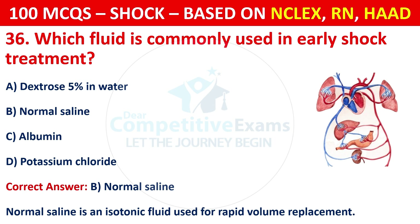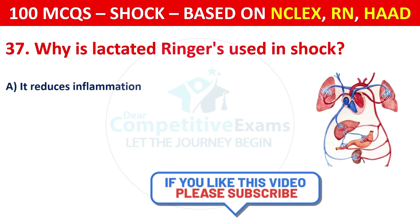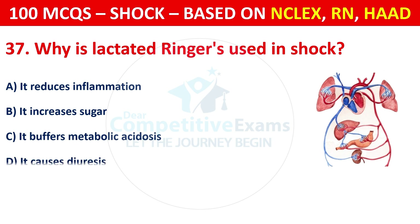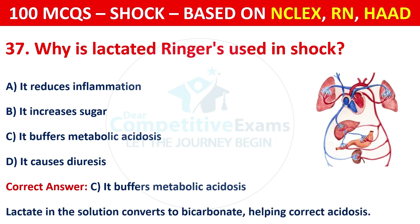Question 37: Why is lactated Ringer's used in shock? Options are: It reduces inflammation, it increases blood sugar, it buffers metabolic acidosis, or it causes diuresis. The correct answer is C, it buffers metabolic acidosis. Lactate in this solution converts to bicarbonate, helping correct acidosis.